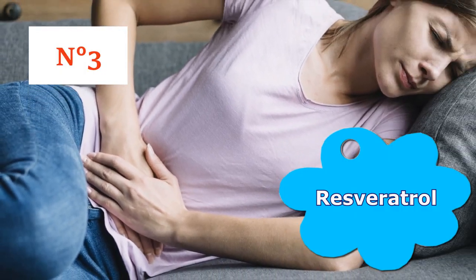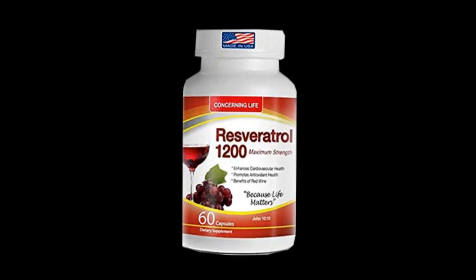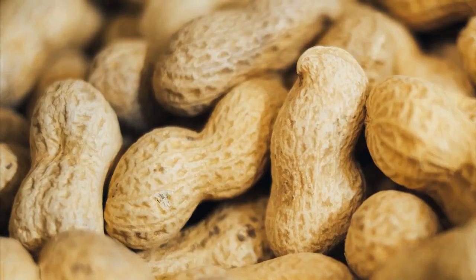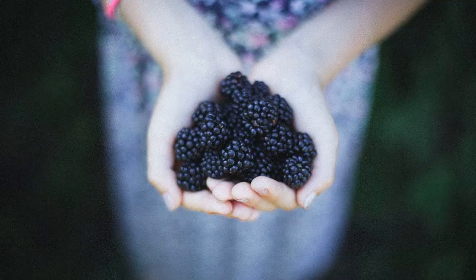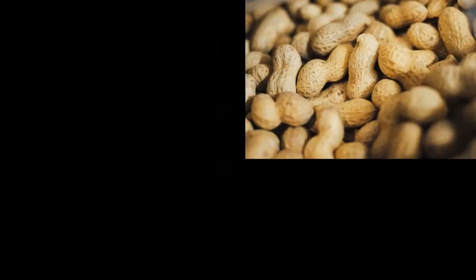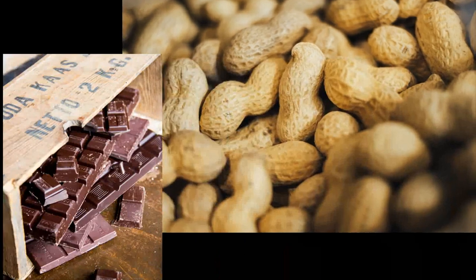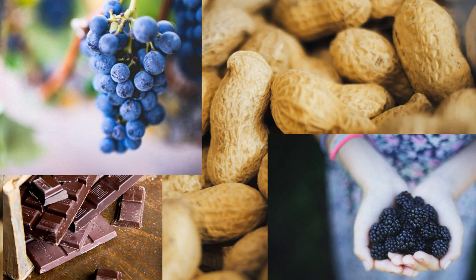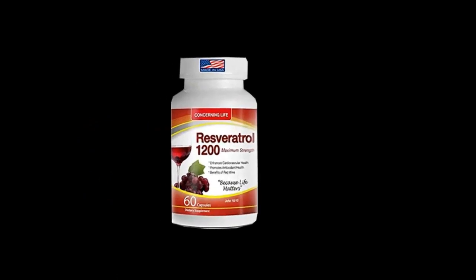Number 3: Resveratrol. Resveratrol is a plant compound that acts like an antioxidant, found in peanuts, cocoa, grapes, and blackberries. Studies have shown that foods rich in such phytochemicals can prevent or even treat fibroids. According to preliminary scientific research, resveratrol is able to curb uterine fibroid cell growth. Some patients with fibroids decide to try resveratrol in supplement form. Always discuss your use of supplements with your doctor.